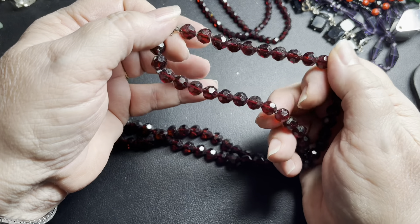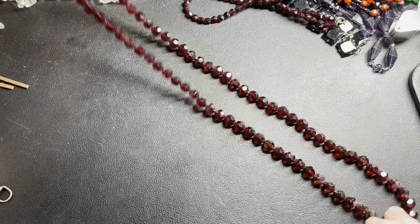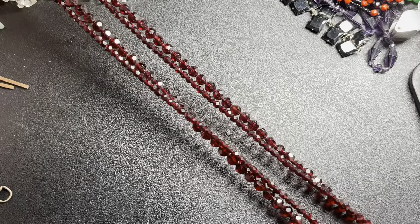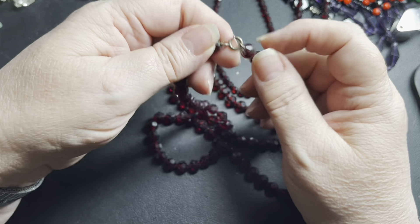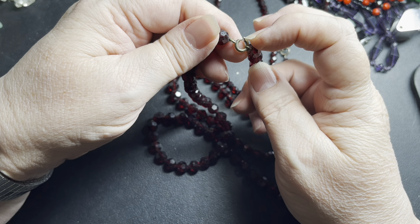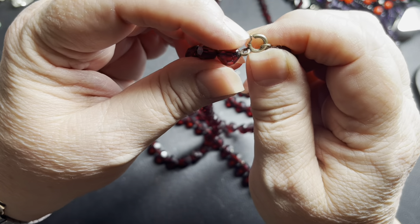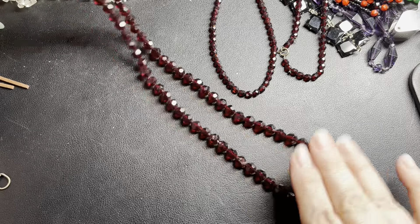The second red necklace is hand cut — you can see they're rough cut. Same color as the first. This one is 32 inches, slightly longer, also with that older thumb clasp that's generally from 1900 to about 1920. I'll say $15.